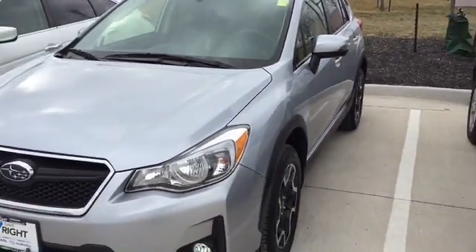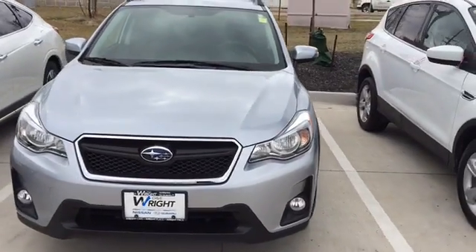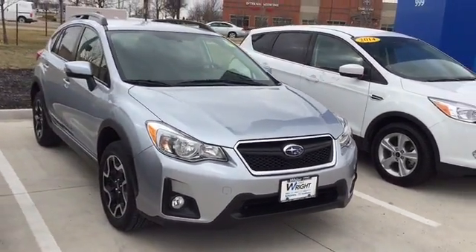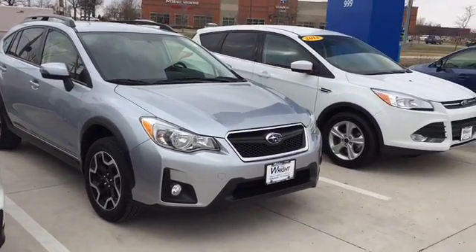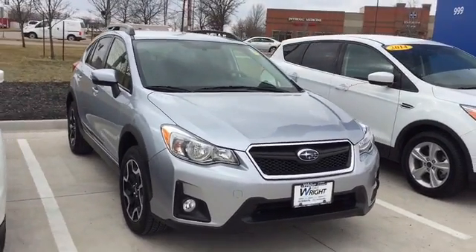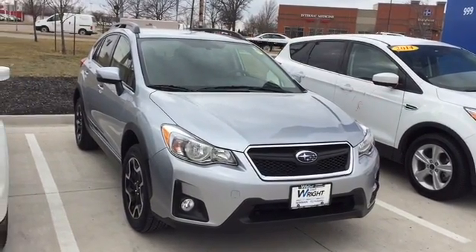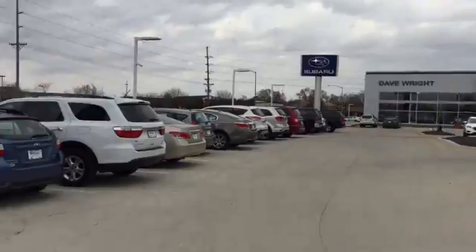So there's just a quick look inside and out on this 2016 Crosstrek. There you have it — 2016 Crosstrek here at Dave Wright Subaru. If you'd like to stop in and check it out, let me know. I would suggest that you come in soon, as I do not expect this one to last very long. Again, it's Keith here at Dave Wright Subaru.